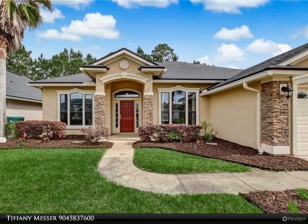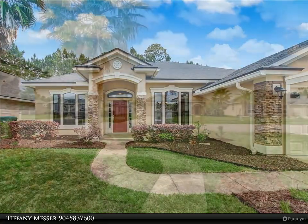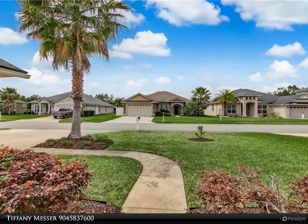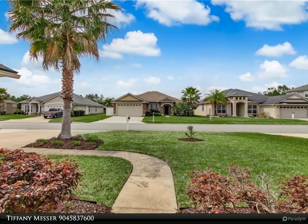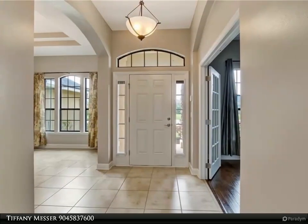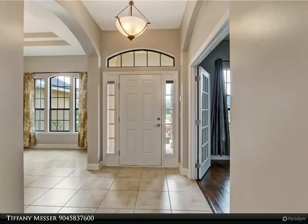The split open floor plan offers privacy and space for all, along with four nice-sized bedrooms and three full baths. There is also an additional bonus/office room.